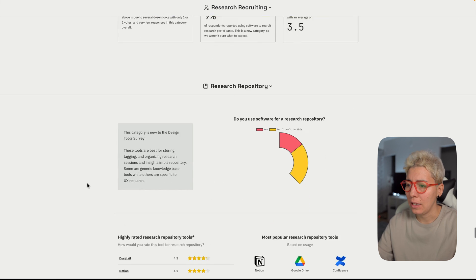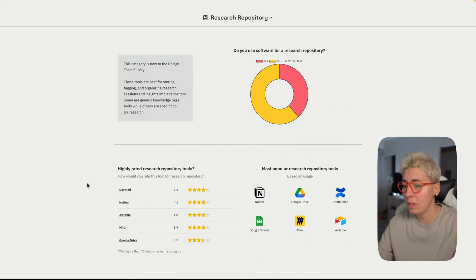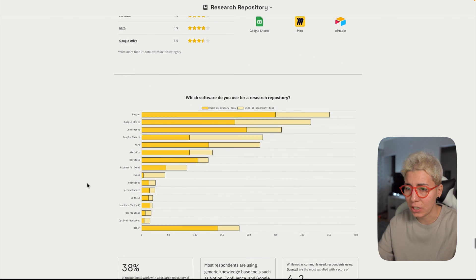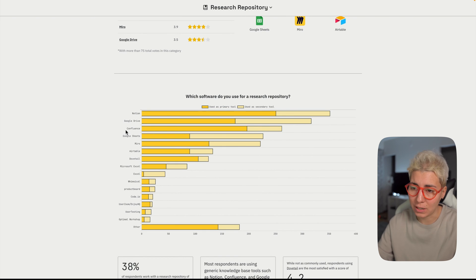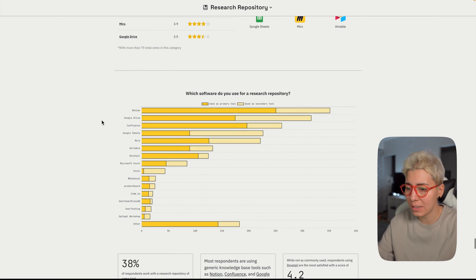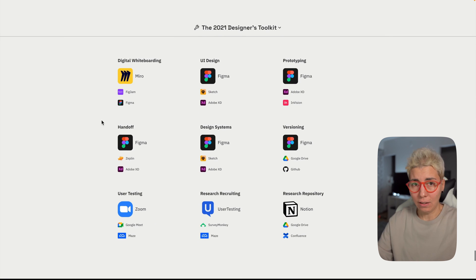For research repository, Notion is first — that makes sense. Dovetail I hear good things about, so I'd expect it to be more popular next year. Google Drive makes sense too — storing docs and videos in folders. Notion is like Google Drive on steroids though, since you can build a nicer, more structured database of research.